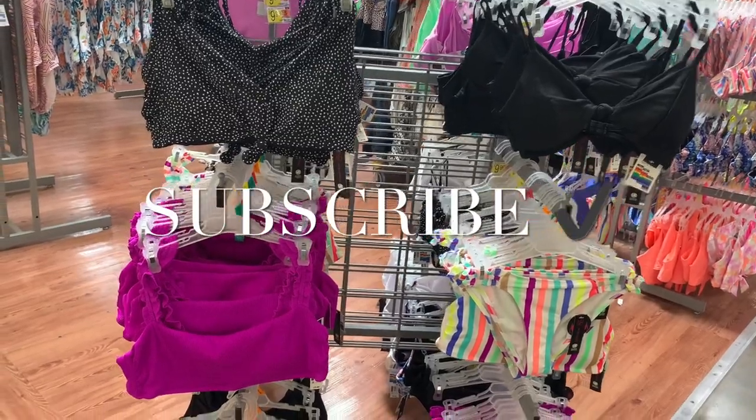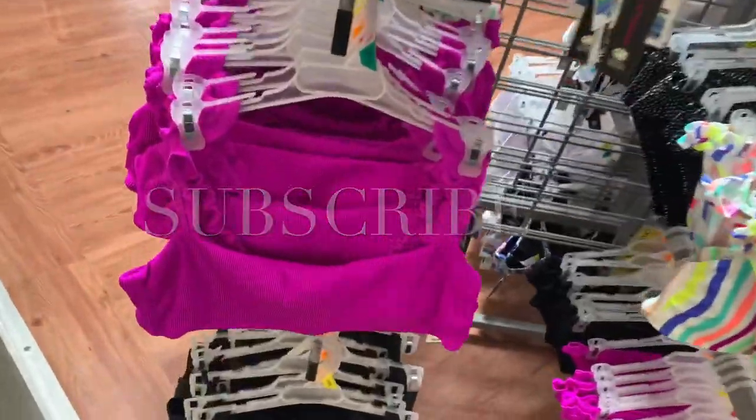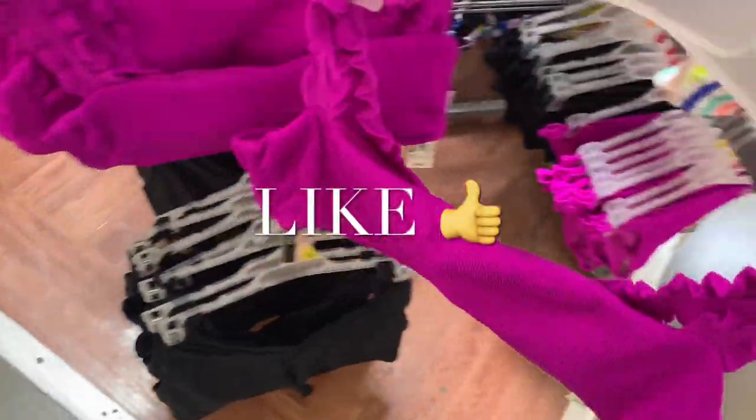Hey, welcome back to my channel. So I'm at Walmart and I want to see what's in the swimsuits. They actually have some new ones here.